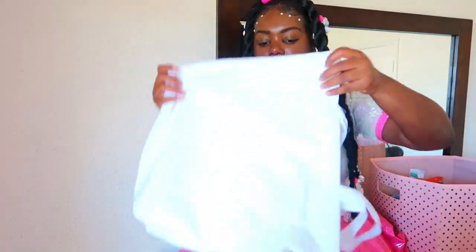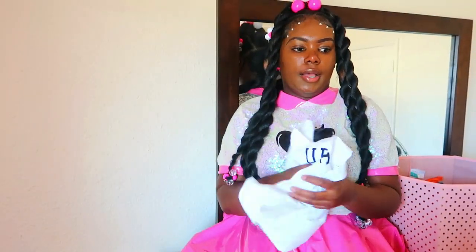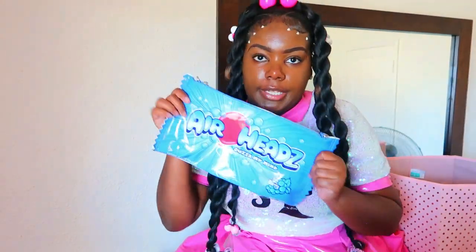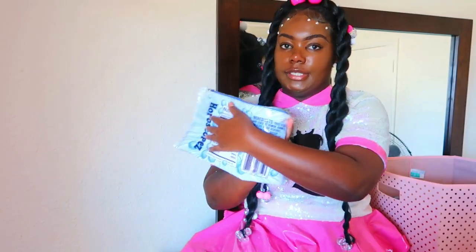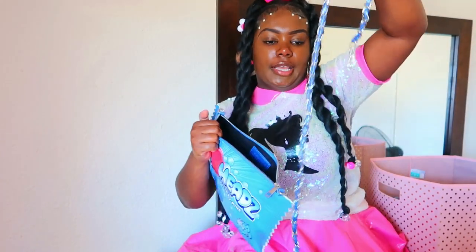Next we have this tote bag — I wore this with my black Air Force Ones because you know, it goes hand in hand. Next we have this Airheads bag right here. I really like this one, even though blue isn't my favorite color, I settled for it as a purse. Here's the handle for that one as well.